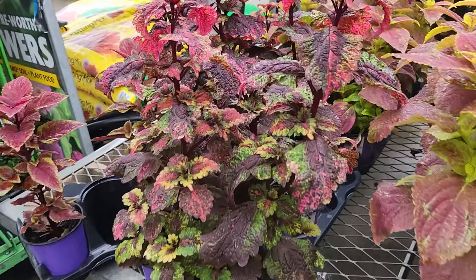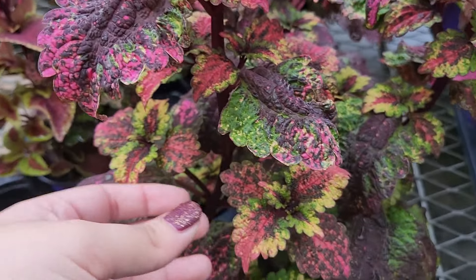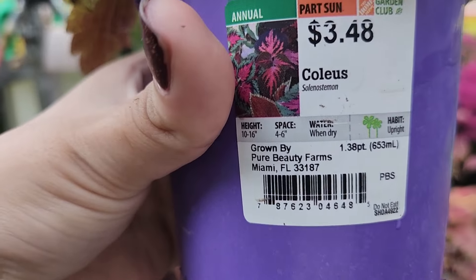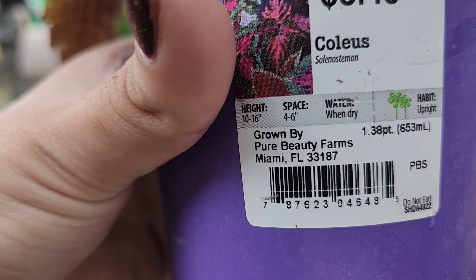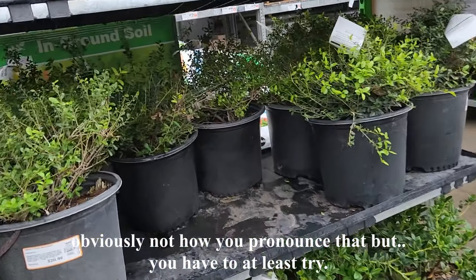Oh, that's so interesting — wow, look at these. That's so interesting. What is this? This is a coleus solenostemon. Obviously that's how you pronounce that, but we have to at least try.